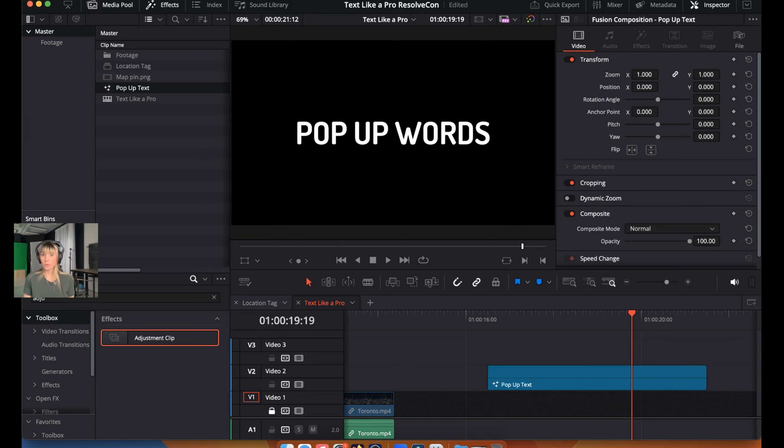Those are some of Ali's favorite and most-used text effects in DaVinci Resolve — a lower third location tag, a neon glow effect, and a pop-up words animation using the Follower modifier.